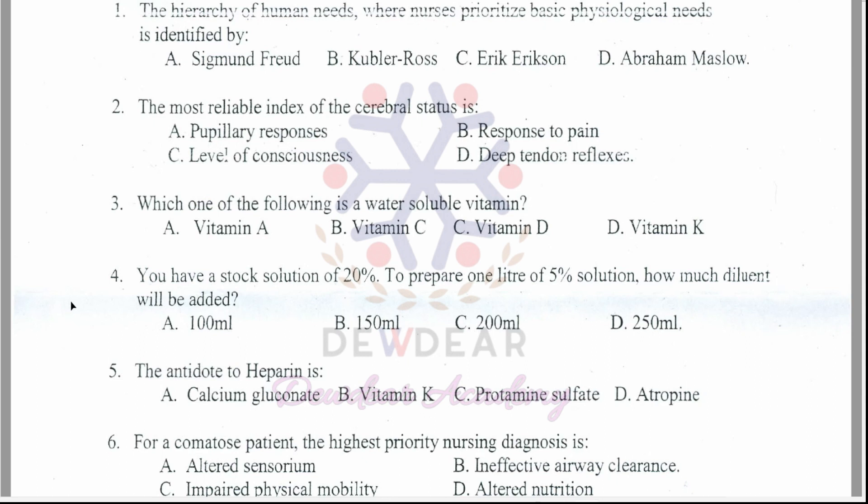Question 4: You have a stock solution of 20%. To prepare 1 liter of 5% solution, how much diluent will be added? Options: 100 ml, 150 ml, 200 ml, 250 ml. The correct answer is option D — 250 ml.